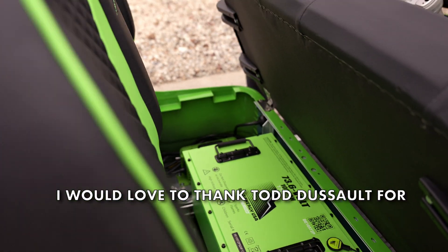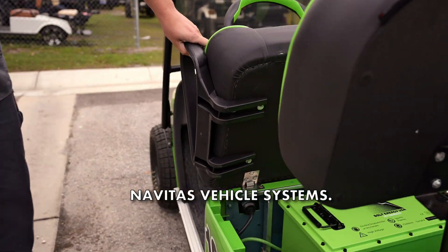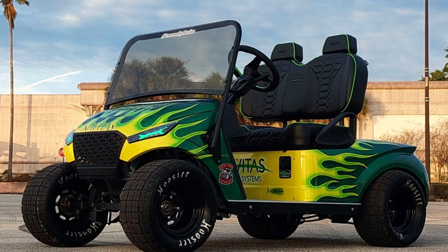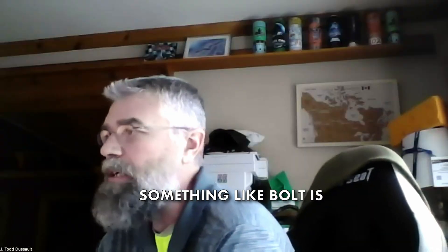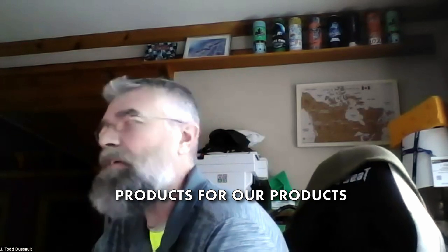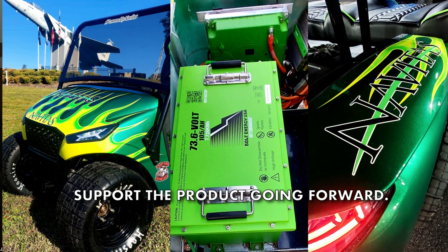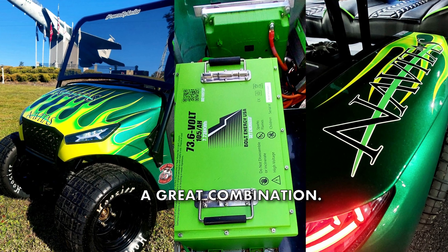I would love to thank Todd DeSalt for the huge support from Navitas Vehicle Systems. That's where we find the difference with a company like Bolt — you know they are going to answer their phone, you know they are going to sell the right products, and they are going to support the product going forward. Bolt and Navitas make a great combination.